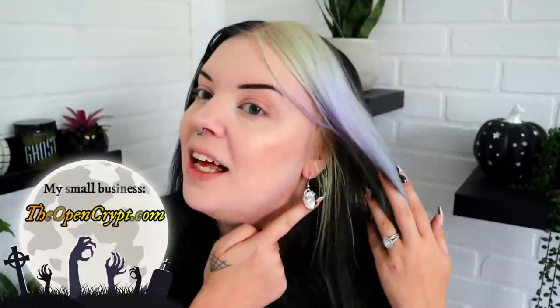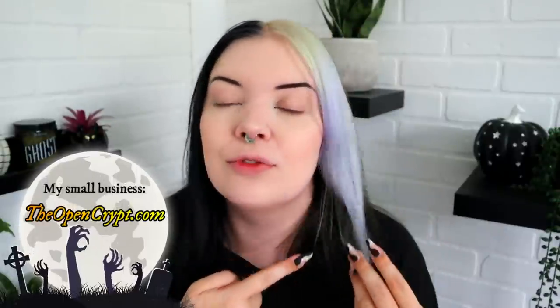We're going to test this collection out and give my first thoughts on it. We're gonna try it out together and if you don't mind give me a thumbs up and subscribe to my channel. And one last disclaimer: if you are into spooky things or cute things I have a mixture of both, especially since Halloween's coming up. I do my own small business — that's where these anatomical heart earrings are from — it's theopencrypt.com.